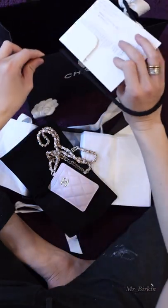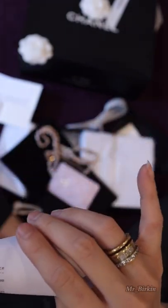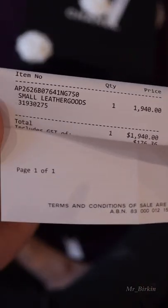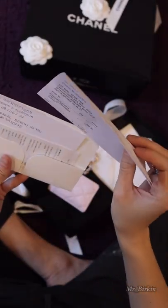And this one — this is the receipt. So this is in Australian dollars.